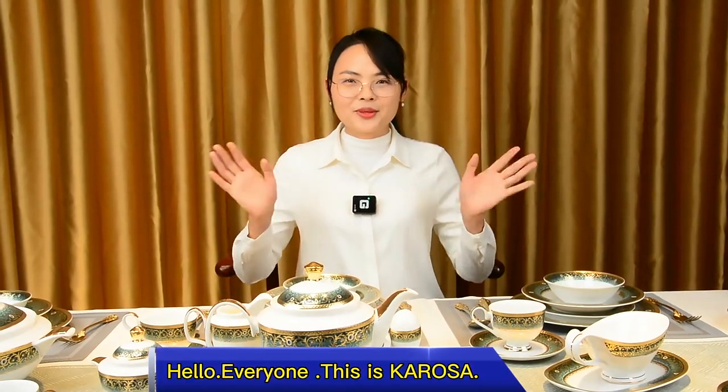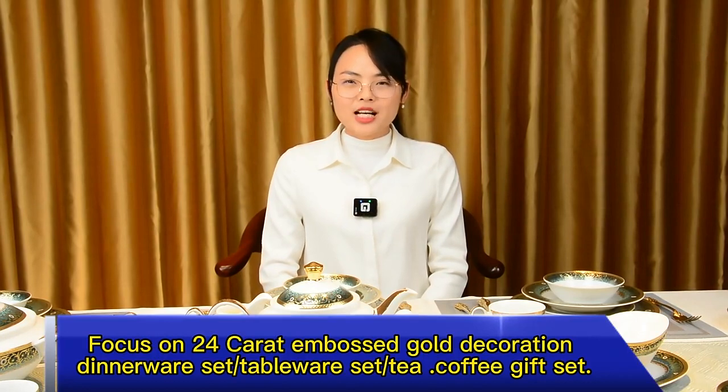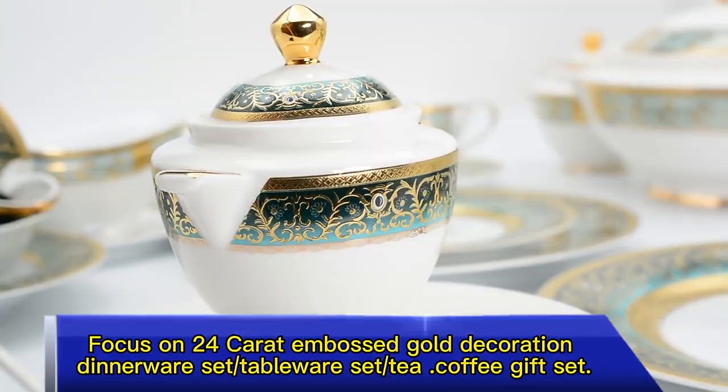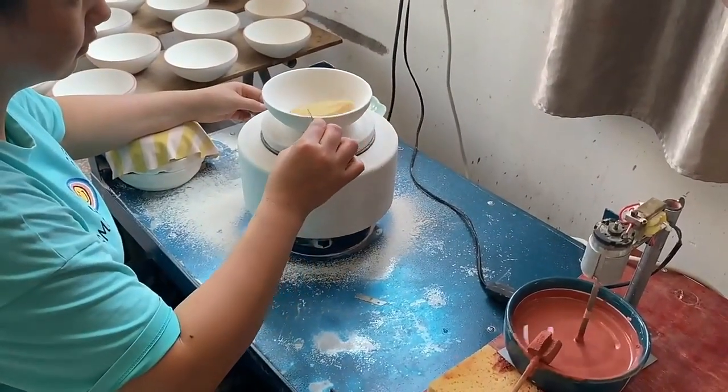Hello everyone, this is Carossa. Our Carossa focuses on 24 carats in both the gold decoration, dinnerware set, tableware set, tea, coffee, and gift set.